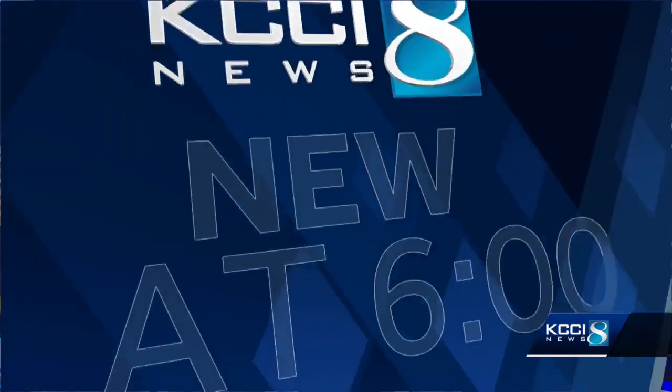Designers at Iowa State University are about to start making houses by printing them with a giant 3D printing machine. KCCI senior reporter Todd Magel shows us how the new high-tech process works and how it will benefit one Iowa town hit by flood damage.